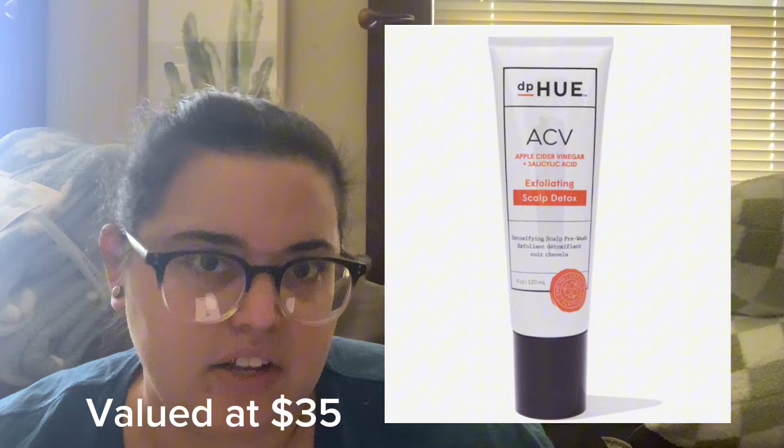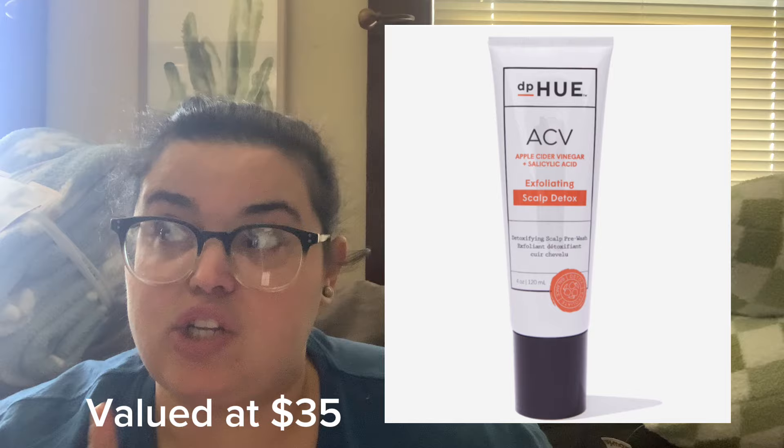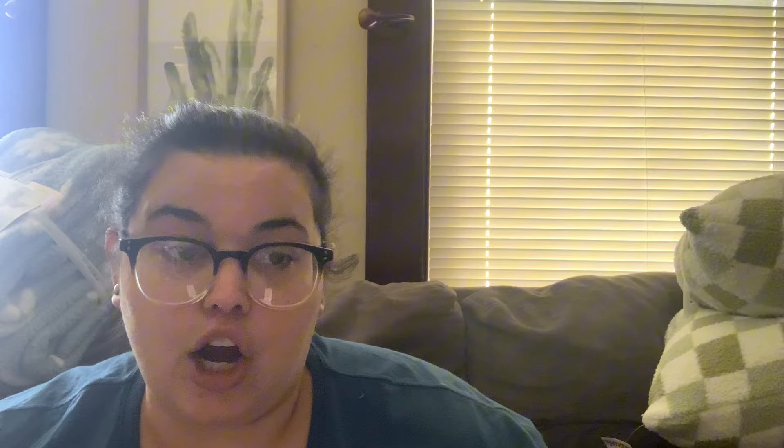The first choice in customization six is an item I've used before and love — it's the DP Hue Apple Cider Vinegar Exfoliating Scalp Scrub, valued at $35. I want to double-check if it's in the refill option, because I think I'll pick it up as a refill since it's something I'll use over and over. This was also an option in a recent past box — either spring or winter.